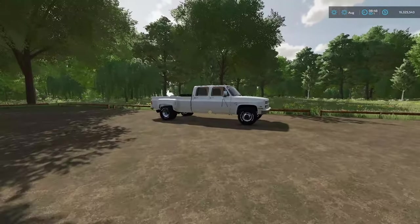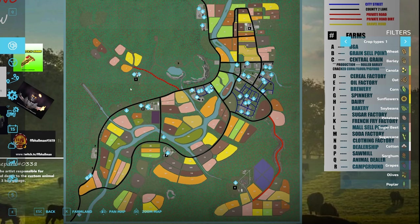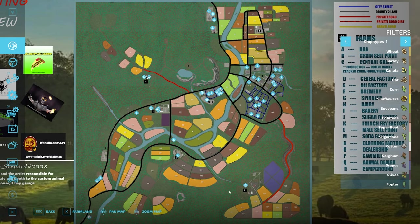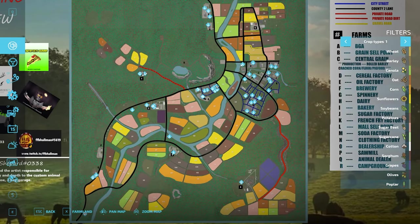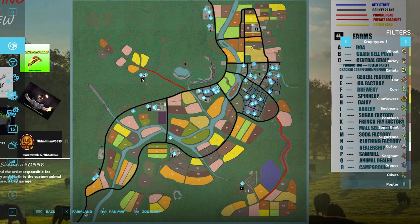In new farmer mode you get given this vehicle, but we're going to jump in the old Chevy instead. Jumping into the map — very reminiscent of Nitro Dad's maps from FS19. He does a great job with the PDAs: he's identified different types of road with a nice key to the side, and marked out key points showing where the farms are and where all the main productions are. There are five farms on the map.